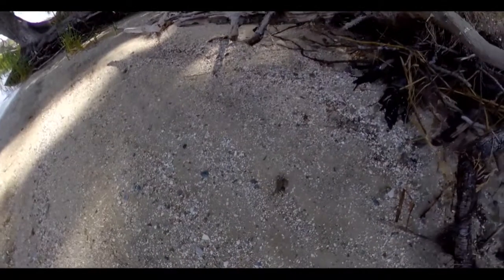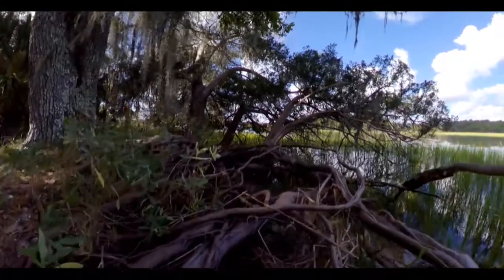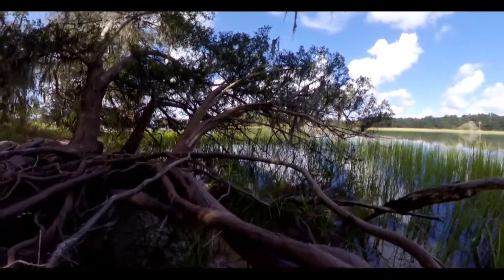Yes, I did terrorize this little guy with the camera. It was a lot of fun — I never touched him, but he did not like me being on his beach and he did not like me chasing him with the camera. But he was so cute and so tiny.